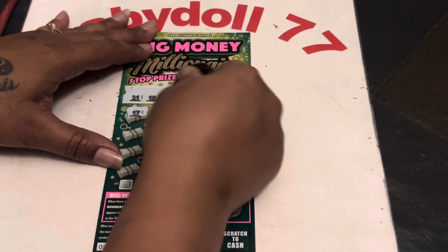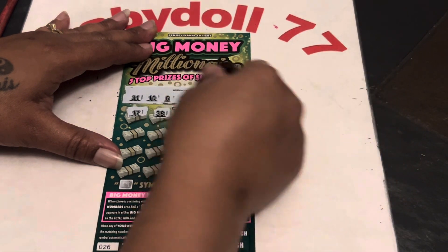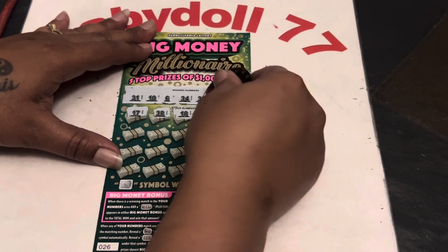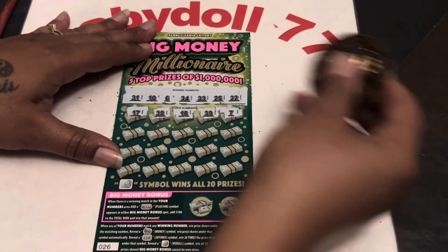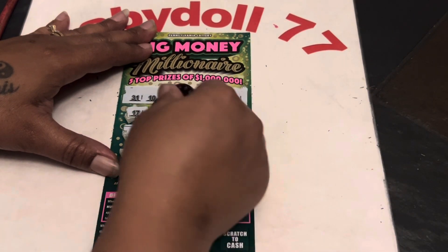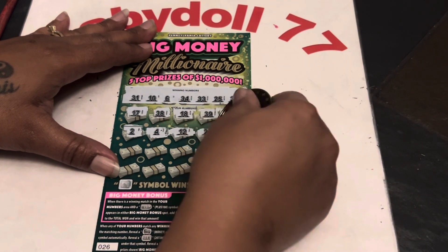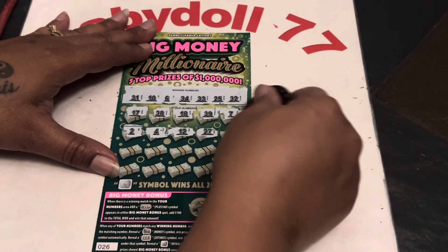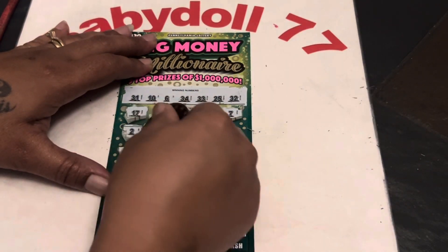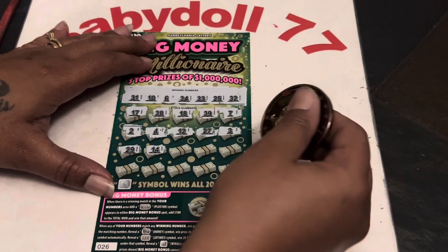17, 38, 18, 39. Slim 7 went off, a 2, Baby Dolls 4, a 12, 27, a 3, 29, 14.